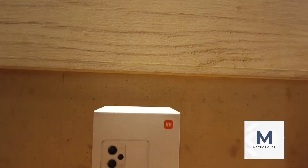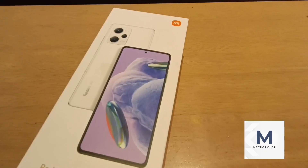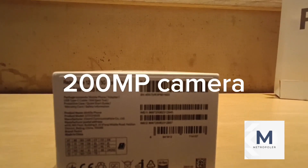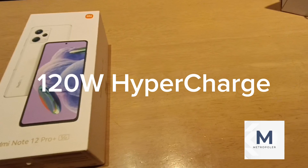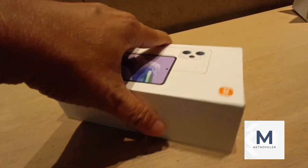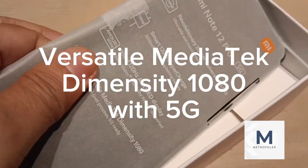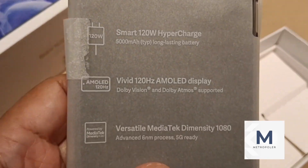Hey guys, for today's video we'll be unboxing the latest flagship from Xiaomi — the Redmi Note 12 Pro Plus 5G. This latest device has a 200MP world-leading camera with OIS, 120-watt Hyper Charge, and a 120Hz AMOLED display. It also has a 5000mAh long-lasting battery and a versatile MediaTek Dimensity 1080 with 5G.